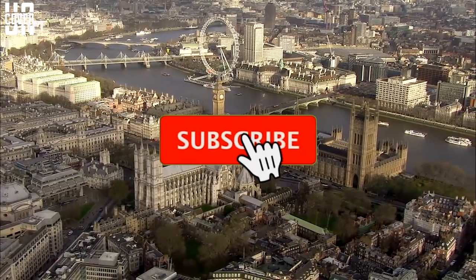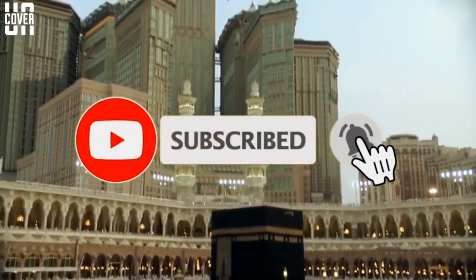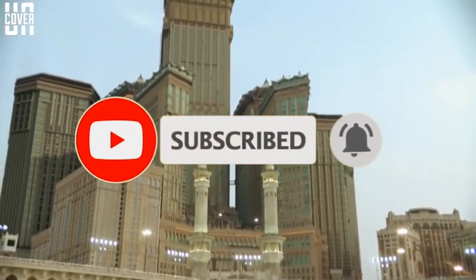If you are new here, welcome. Be sure to subscribe and turn on post notifications so you don't miss any of our amazing videos.